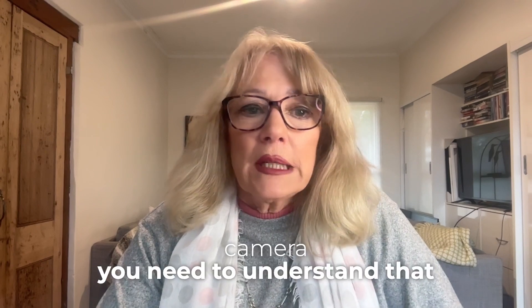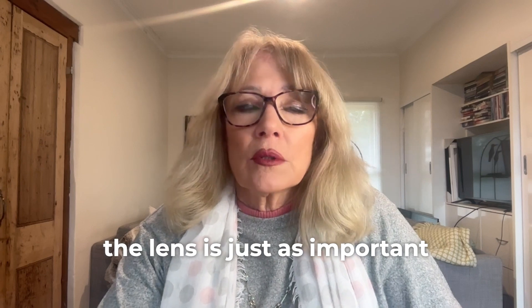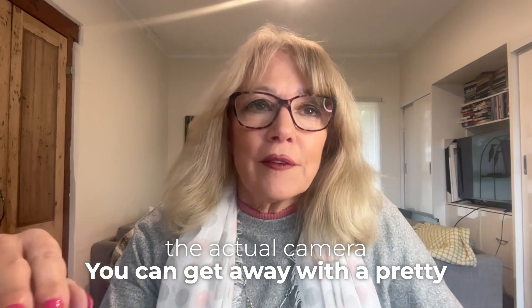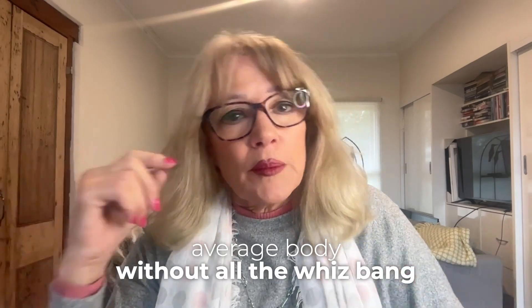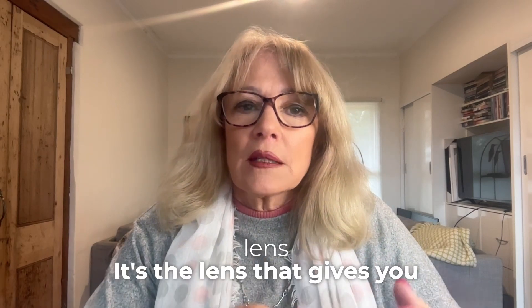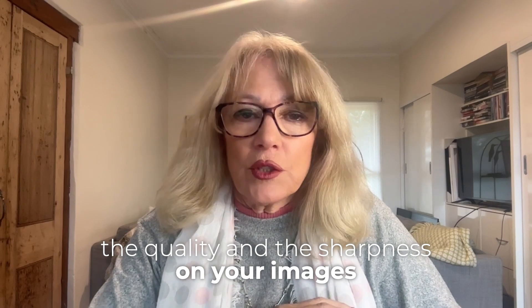If you are considering buying an entry-level camera, you need to understand that the lens is just as important, if not more important, than the actual camera. You can get away with a pretty average body without all the whiz-bang knobs and dials, as long as you've got a decent lens. It's the lens that gives you the quality and the sharpness on your images.